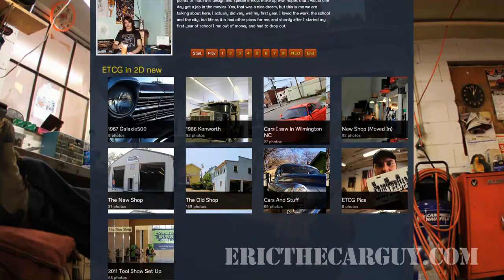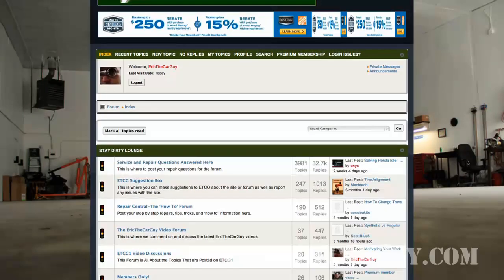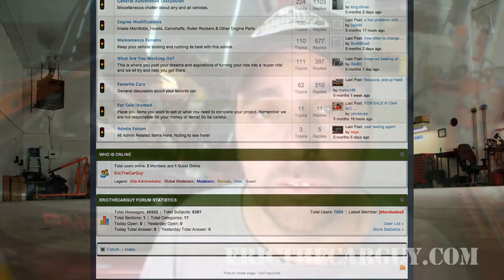There is also a link to my Flickr account. Now we get to our fun place — the forum. It's completely free to sign up for; all you need is an email address. Just be sure to respond to the confirmation email that should show up in your inbox. If it doesn't, be sure to check your spam folder or junk folder — that kind of thing. Ask your mom. You're going to need to click that link in the confirmation email in order to complete your registration and participate on the forum and the EricTheCarGuy website.